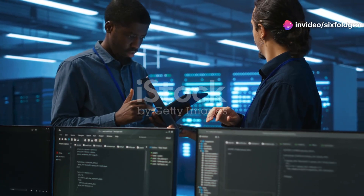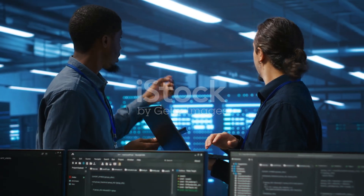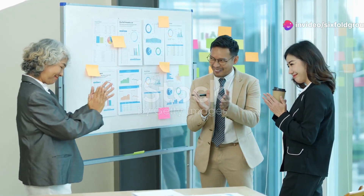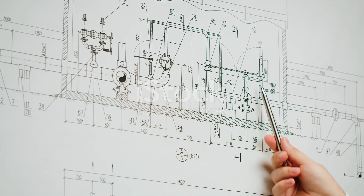Before a single brick is laid, the foundation for a successful commissioning process is laid in the pre-design and planning phase. This stage is crucial for establishing a clear roadmap and identifying potential challenges early on. It's like creating a blueprint before building a house, ensuring every detail is considered.